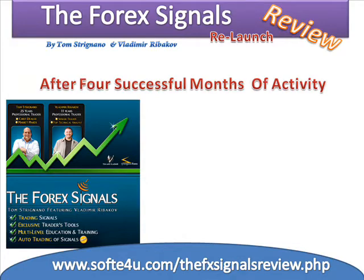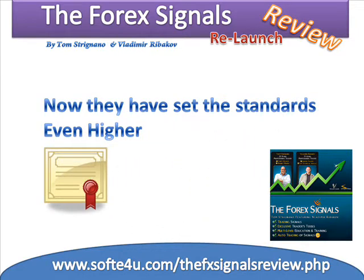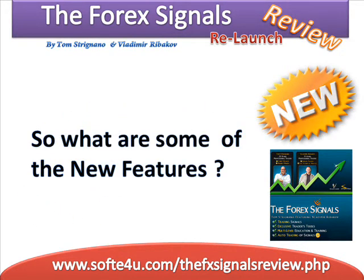After four successful months of activity, they made 4,000 pips for their subscribers. Now they have set the standards even higher with awesome new features in the relaunch. So what are some of the new features? Signal automation robot.